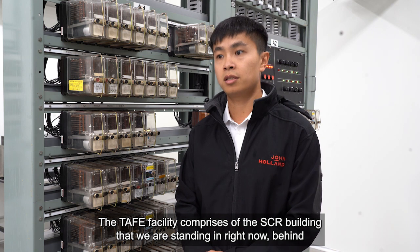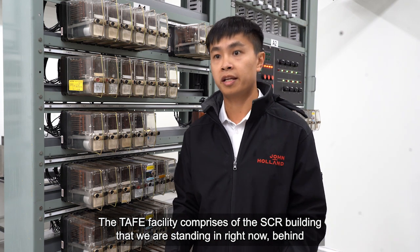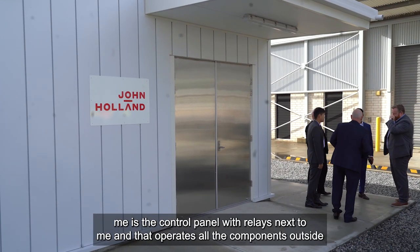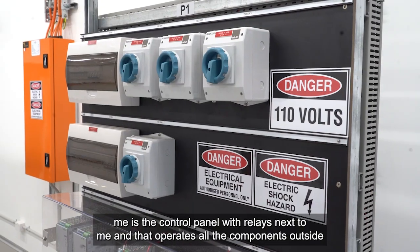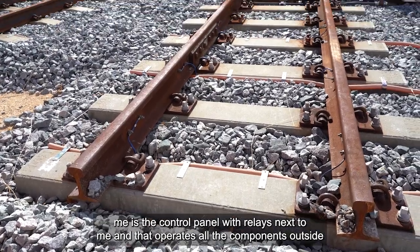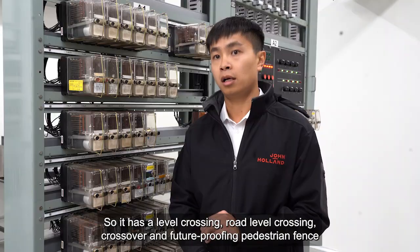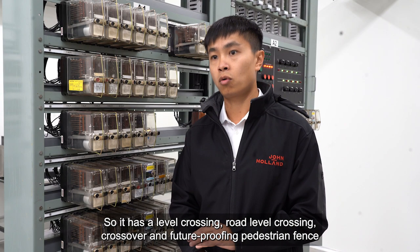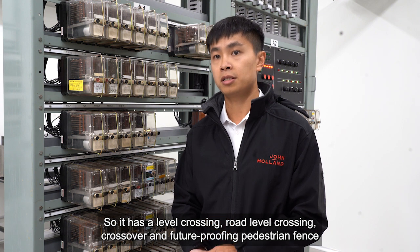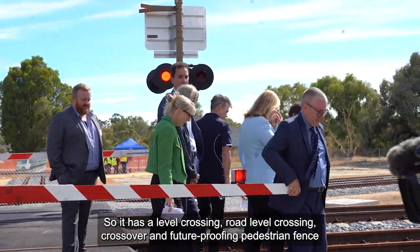The TAC facility comprises the SCR building that we are standing in right now. Behind me is the control panel with a relay next to me, and that operates all the components outside on the field. It has a level crossing, a road level crossing, a crossover, and future-proofing pedestrian vents and gates.